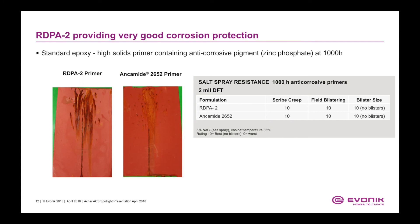The RDPA2 based primers also provide very good corrosion protection. We formulated high-solids epoxy primers containing an anti-corrosive pigment — zinc phosphate — and spray applied them onto steel substrates at 2 mils dry film thickness, then conducted a salt spray test for 1,000 hours. The RDPA2 based primer and Ancomate 2652 primer, based on conventional polyamide technology, showed similar corrosion performance.